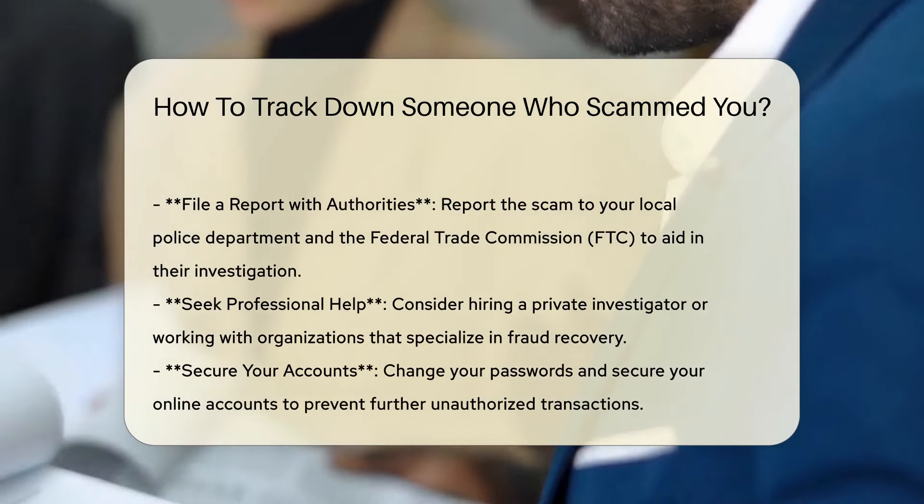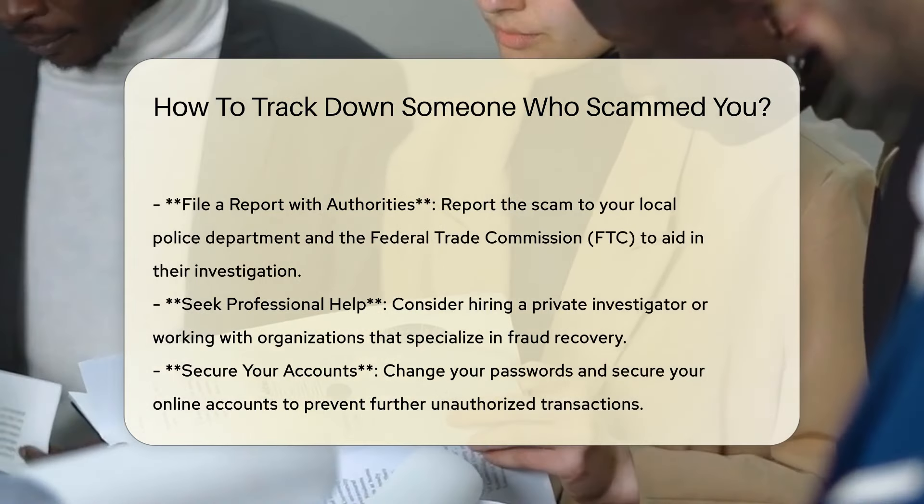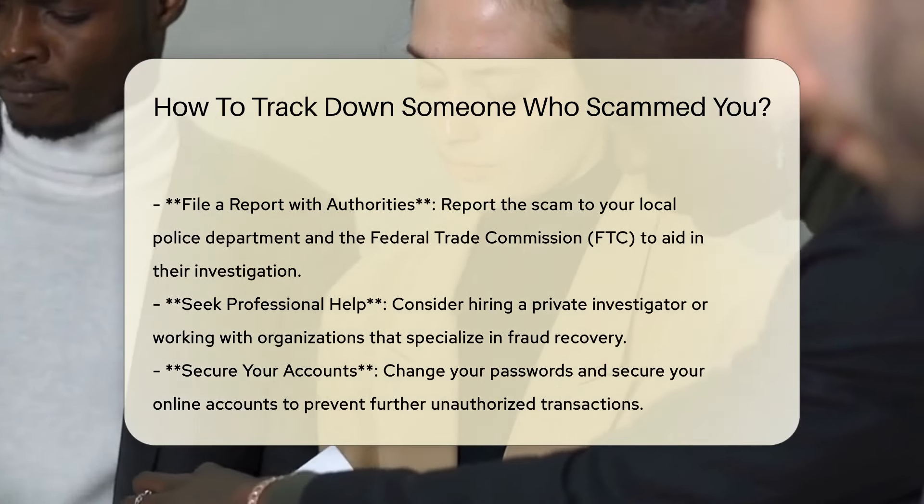Reverse image search. If the scammer has used images, perform a reverse image search to see if the images appear elsewhere online, which could help reveal their true identity.